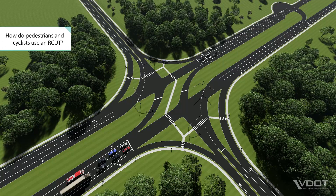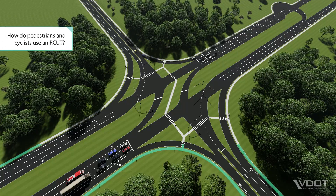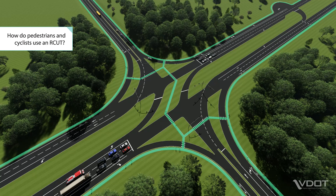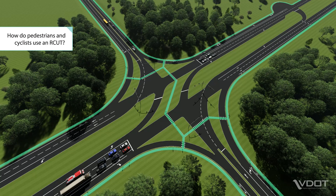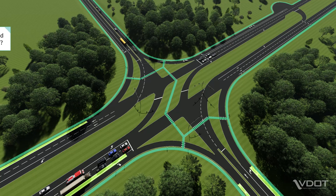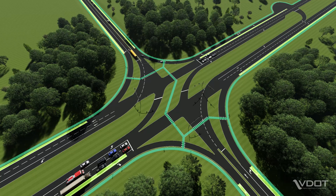Pedestrians and cyclists can also navigate an RCUT. Pedestrians use marked crosswalks to safely cross the intersection. Cyclists can also navigate the intersection using crosswalks and pedestrian paths, or if they're more comfortable, cyclists can follow the same paths as vehicles.